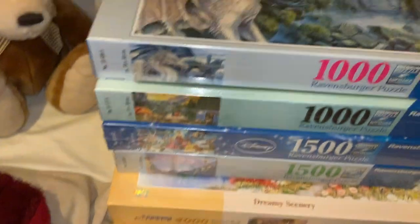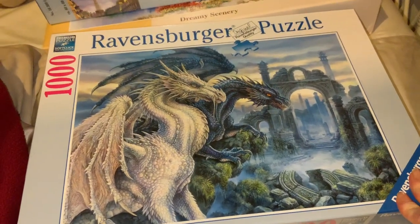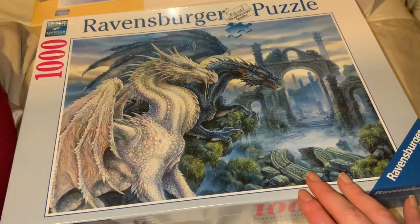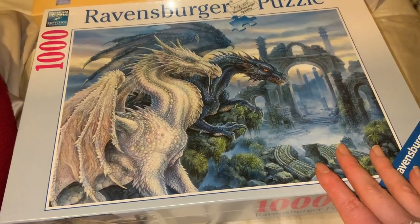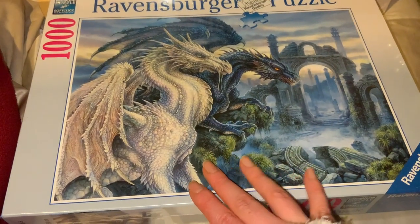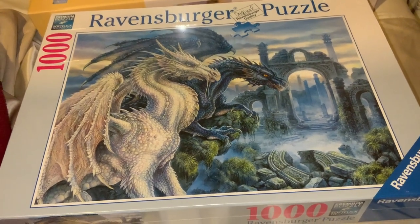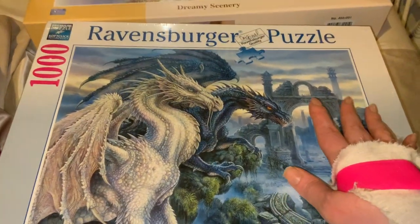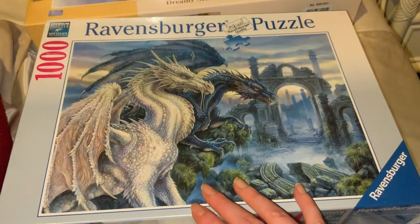I also got this 1000-piece dragon puzzle. I just love the dark, mysterious vibe — broken cracked buildings, a bluey-grey dragon and a whitey-grey dragon. It's gorgeous. I love the creepy tones, the moss, the rocks, the mist, and the cloudy mysterious sky. I just loved everything about it.